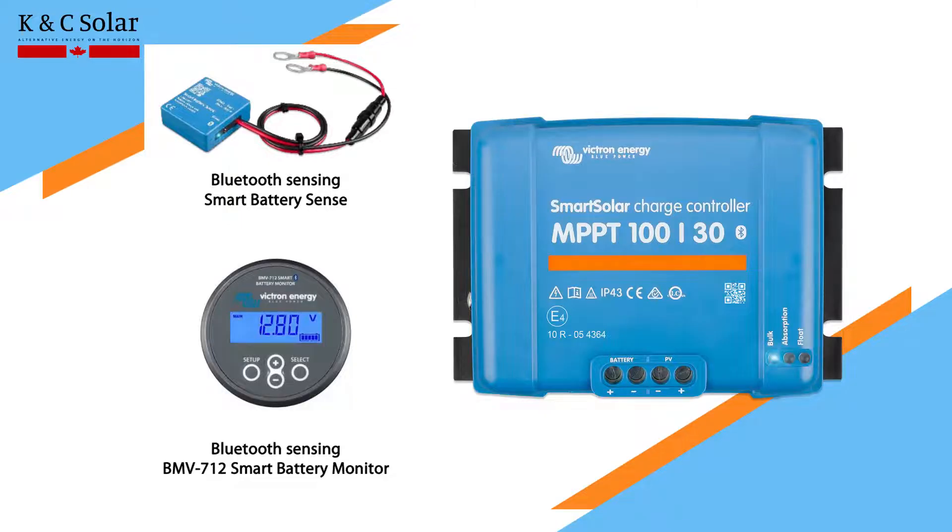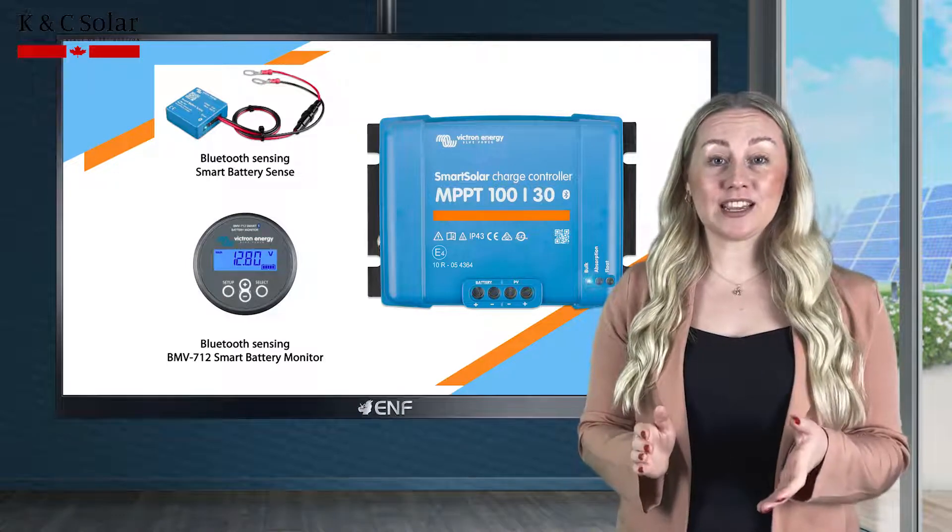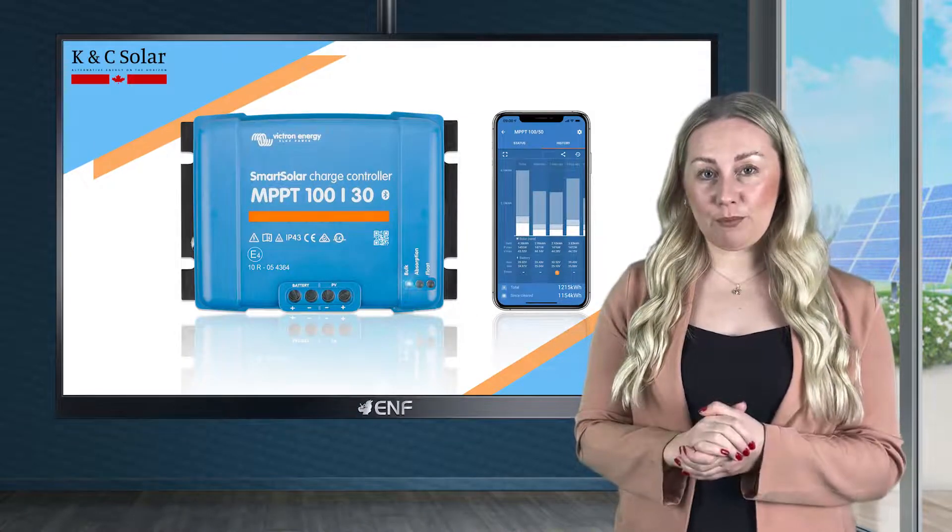Thanks to the internal temperature sensor, the absorption and float charge voltages can be compensated based on the temperature, ensuring trouble-free and safe operation of the product.